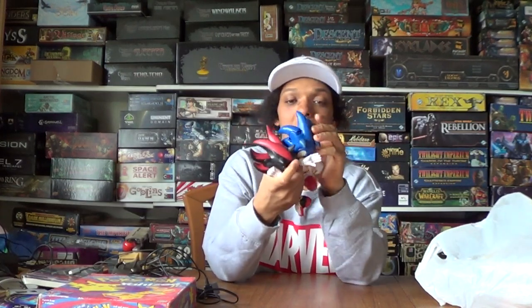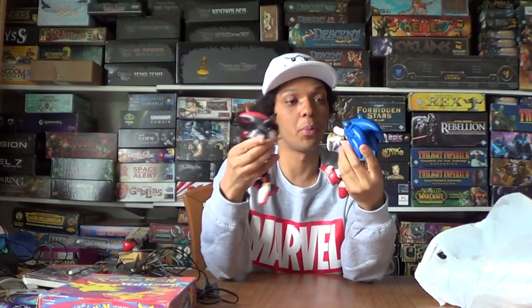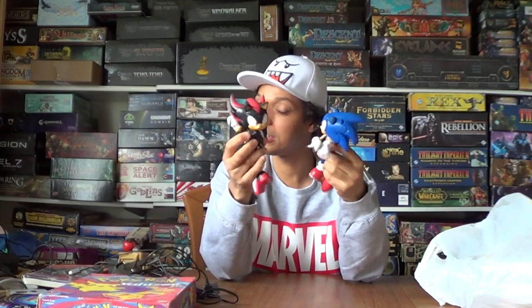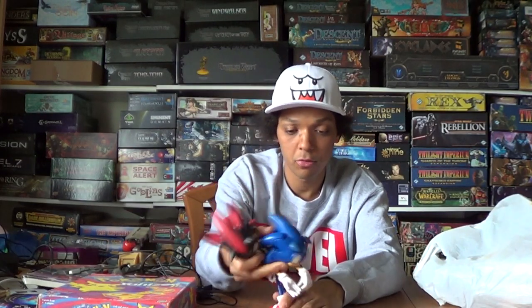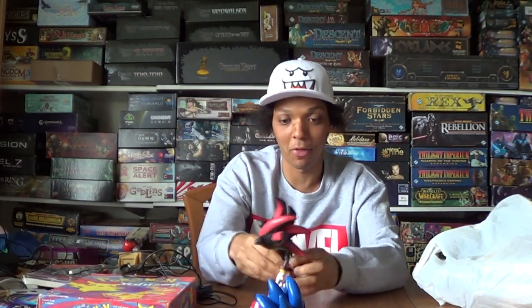And some random Sonic toys. I'm not sure where they came from - I just saw them in a box. I think they were 50p each or a pound. They can barely stand up - they might be driving cars.